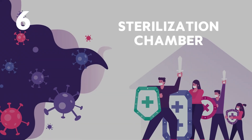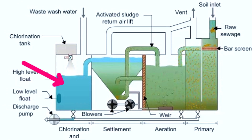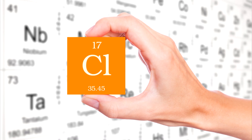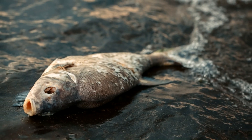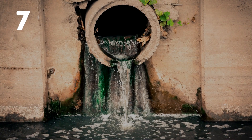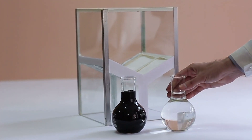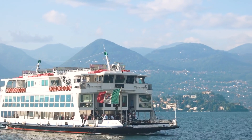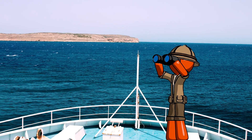Number six: sterilization chamber. In this chamber, the clean water undergoes a sterilization process. Different companies use different methods for sterilization. Chlorine is used sometimes, but it is generally thought that it could be a risk to marine life. The most common method used is UV light. Number seven: dumping. Now the water is sterilized and clean enough, it can be released into the sea. However, there are various rules and regulations about how fast the ship should be traveling when dumping wastewater and how far away from land it should be.